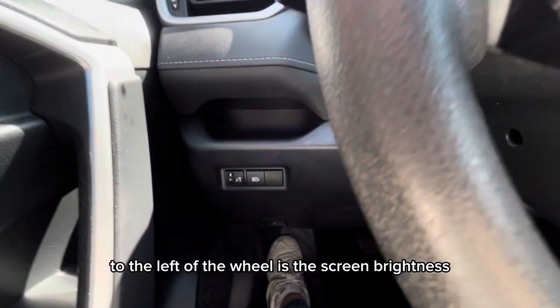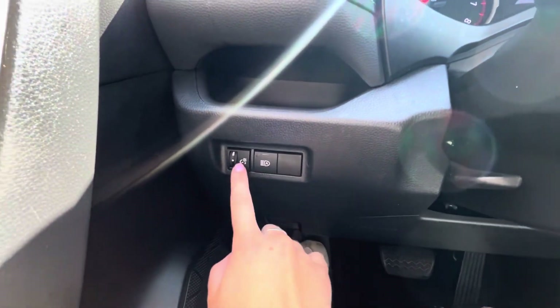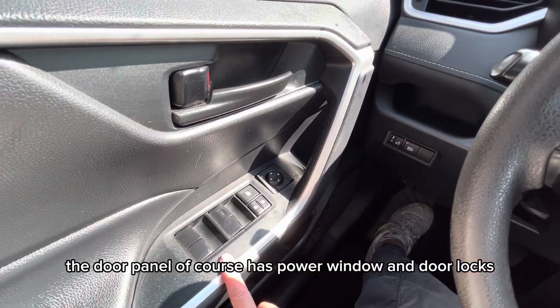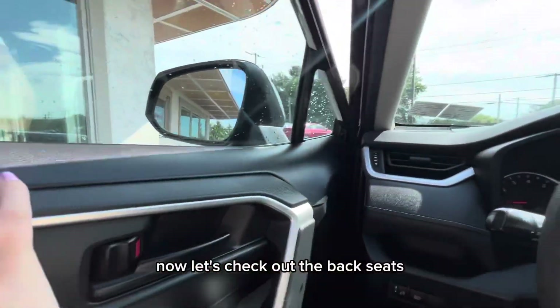To the left of the wheel is the screen brightness and automatic high beams. The door panel of course has power windows and door locks. Now let's check out the back seats.